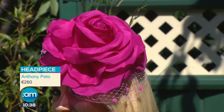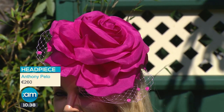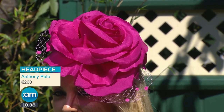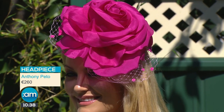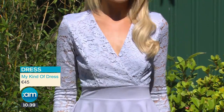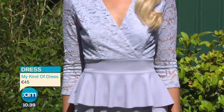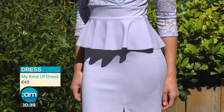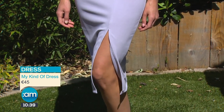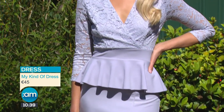Here's our first look today, and we've gone for this beautiful headpiece from Anthony Pito. They have a boutique in Dublin and he makes the most incredible handmade and custom hats as well. One of the top tips I can give for Ladies Day - it's all in the name. Dress like a lady. Think more Kate Middleton, less Rihanna. So today I've gone for this beautiful dress from mykindofdress.com - it's just 45 euro but it has beautiful detailing.